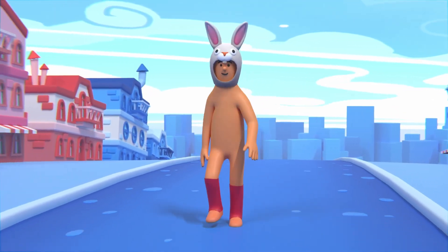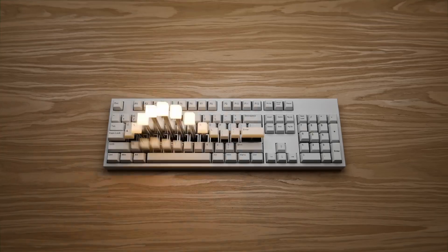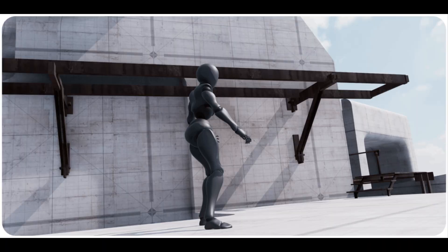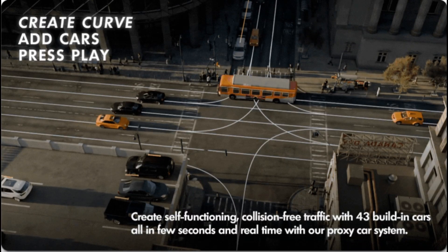Hey, what's up guys and welcome back to Ask NK. Today we're taking a look at some of the free and also discounted add-ons that are currently available on Super Hive Market, previously known as Blender Market. For those who'd like to take a look at this, links are going to be in the description, so do well to check them out. Let's dive right into it.